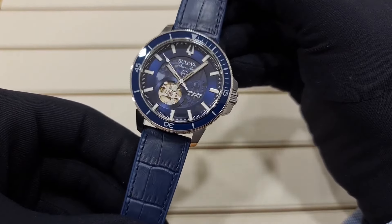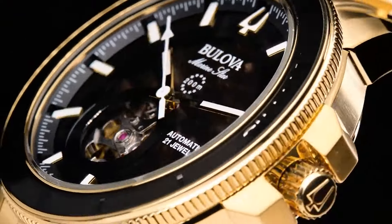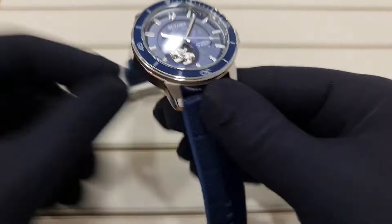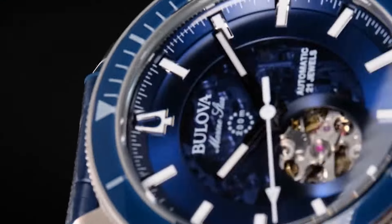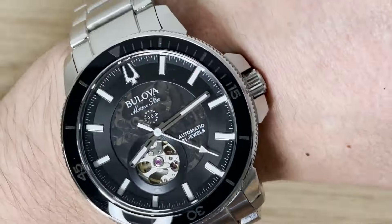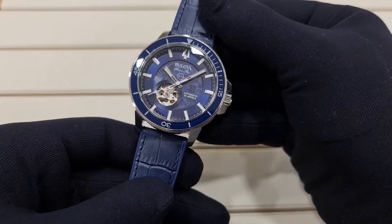Embracing a deep-sea aesthetic, one version presents a stunning azure theme, featuring a blue-tinted exhibition front dial, matching rotating bezel, and a vintage-inspired blue alligator strap. Crafted with a 45-millimeter stainless steel case, fixed lugs, and a Bulova tuning fork logo crown, these watches exude maritime elegance.